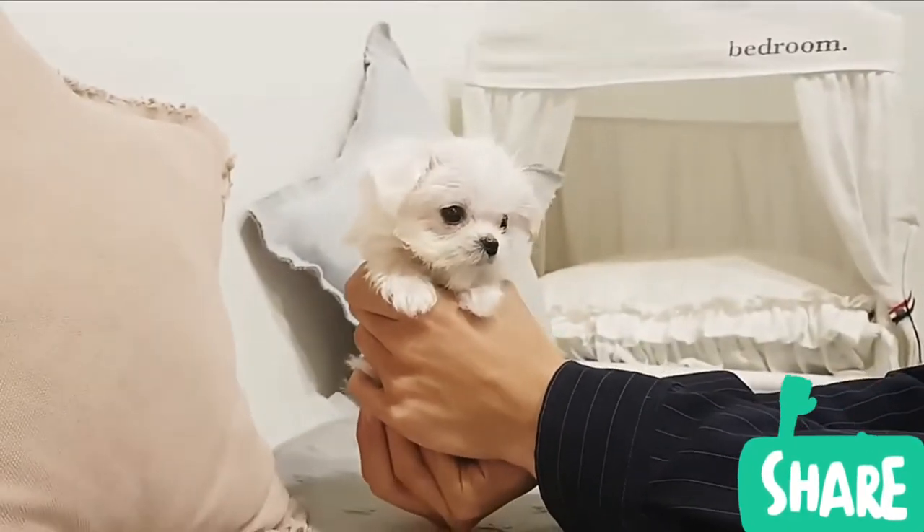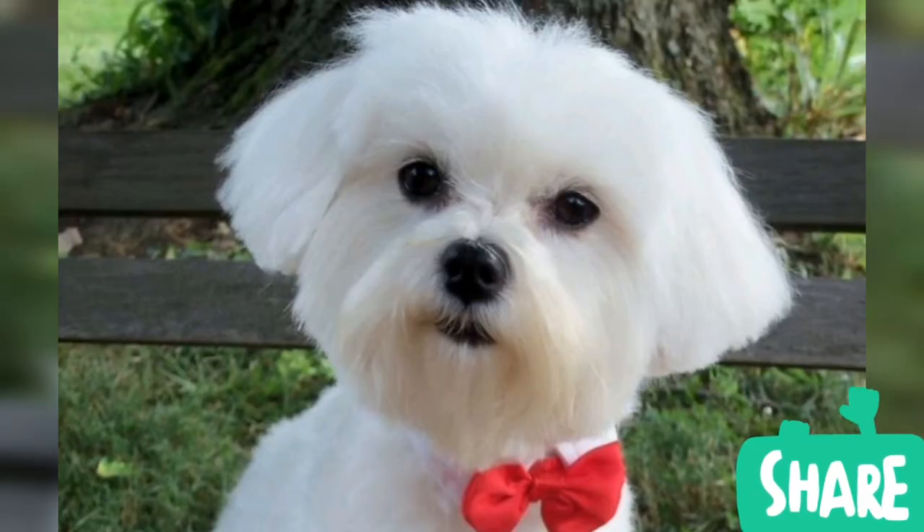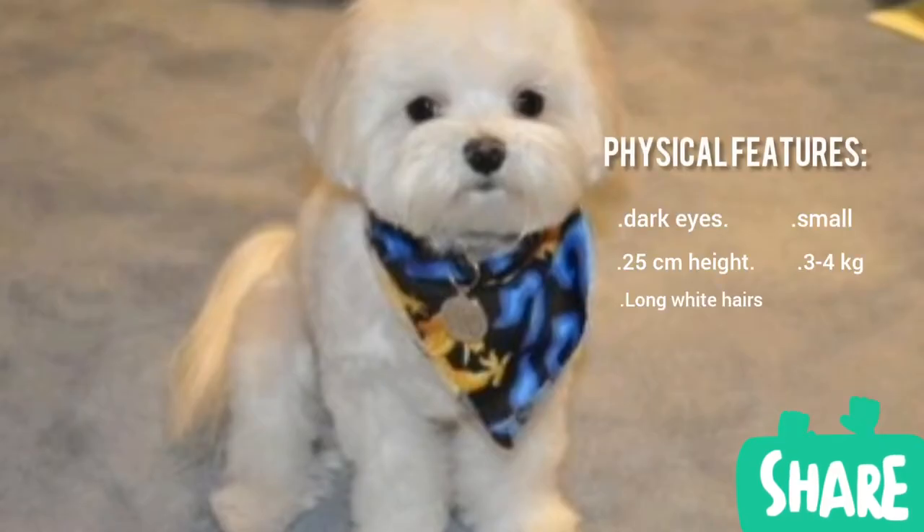The Maltese is gentle, affectionate, intelligent, responsive and trusting. A good family dog, Maltese are playful, vigorous and they generally enjoy learning tricks. They can be snappy with children. Highly alert, the Maltese will bark in response to unfamiliar noises.